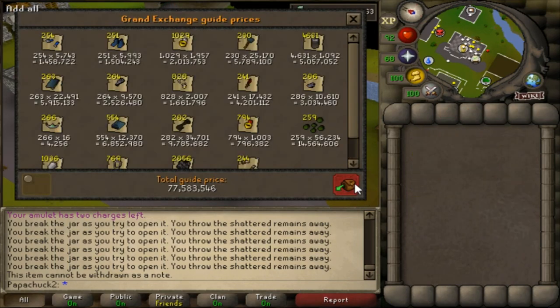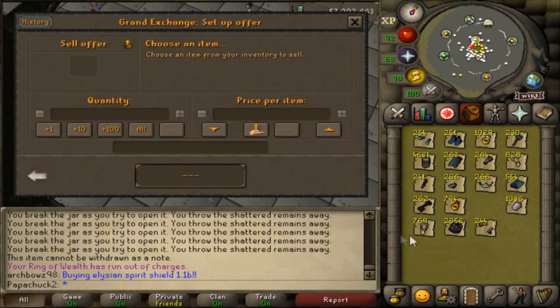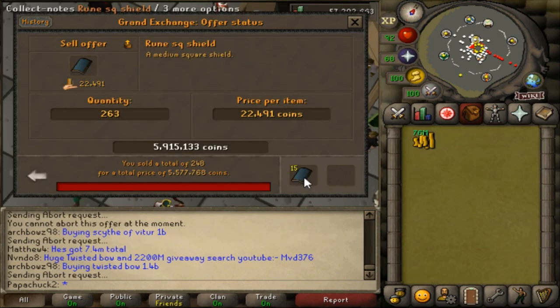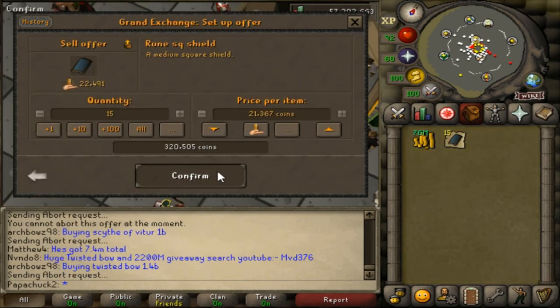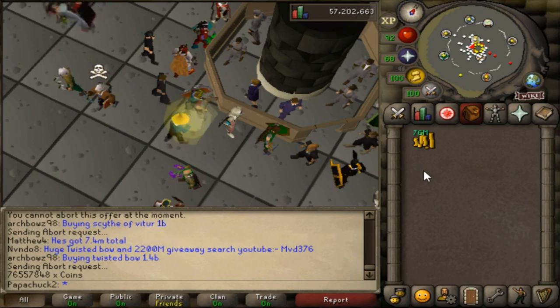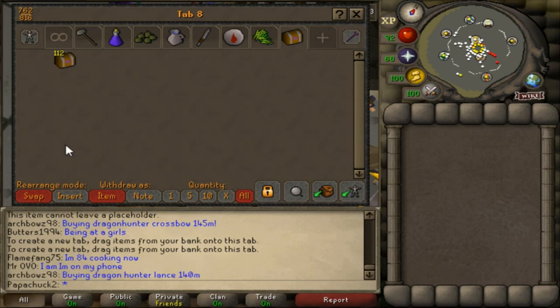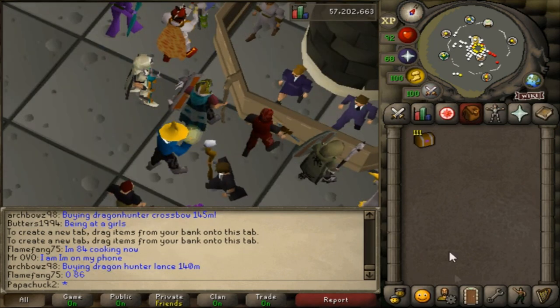Here's all the loot from the impling jars that were not clue scrolls — 77 mil on the GE. I'm going to go ahead and sell that and see what I actually get back. Those Snapdragon seeds are really valuable. Looks like the Sinister Keys and Runite Bars — that is some really good loot. It sold for 76.5 mil, so in order to break even I need 23.5 mil, about 230k per hard clue, which could easily be done if I get at least one really good loot.